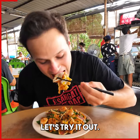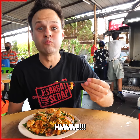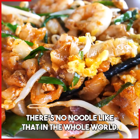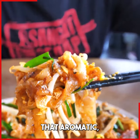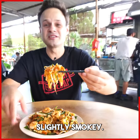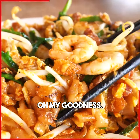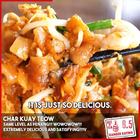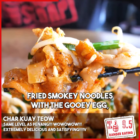Let's try it out. Mmm. There's no noodle like that in the whole world. Only in Malaysia you get a char kway teow that aromatic, that flavorful, slightly smoky. It's almost gooey with that fried egg. Oh my goodness, it is just so delicious — fried, smoky noodles with the gooey egg.